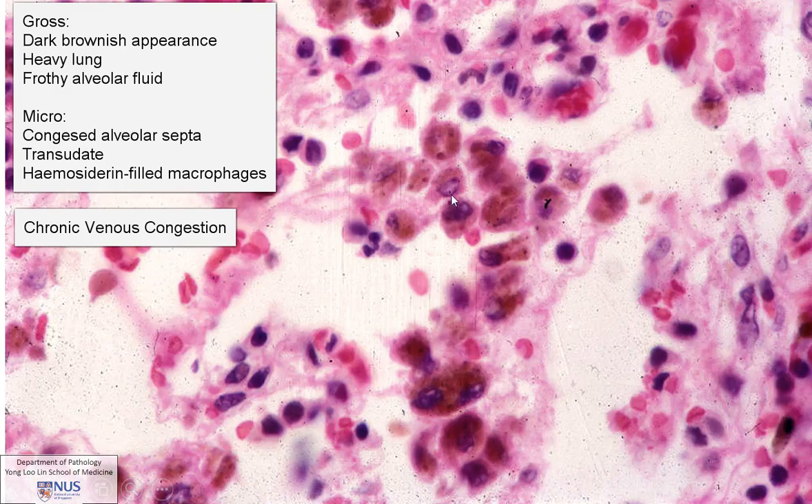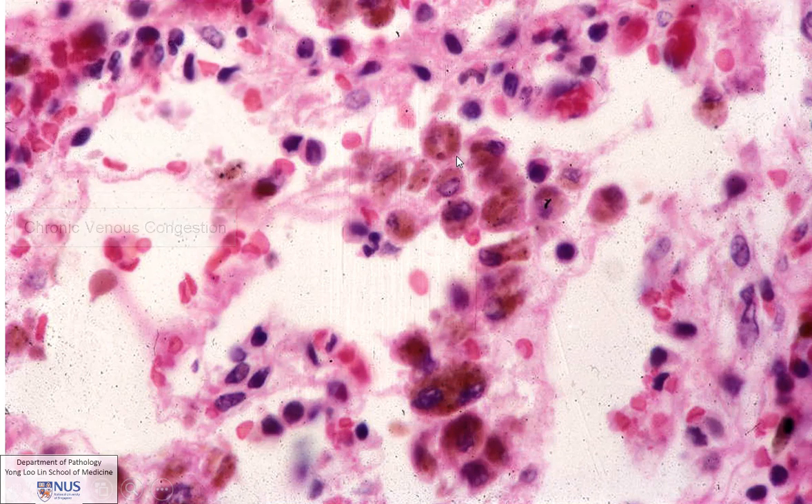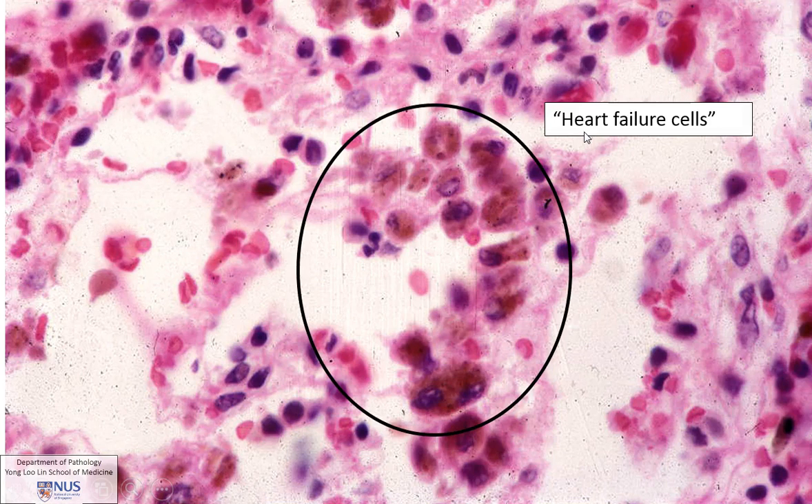Here is another example showing you a high-power view of these hemosiderin-laden macrophages. So there is another name for these — these are sometimes called heart failure cells. So based on what you know about the physiology of the blood flow in the heart and its connection with the circulation of the lung, think about how it is that heart failure gives rise to chronic venous congestion in the lung.